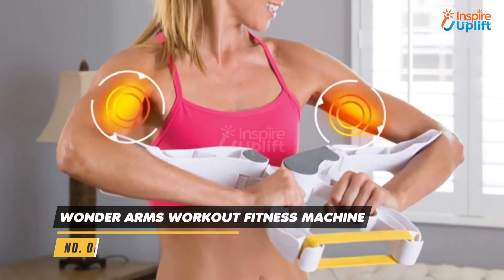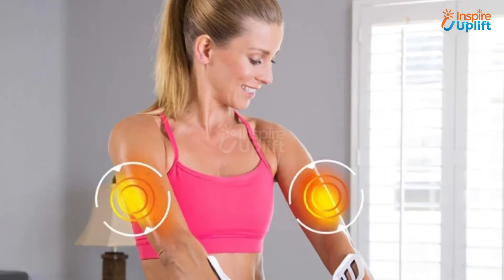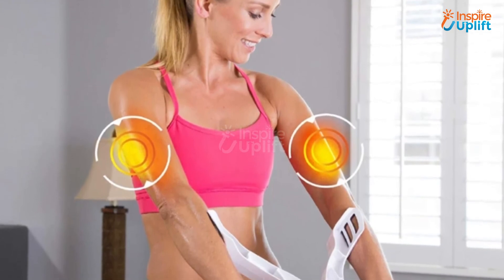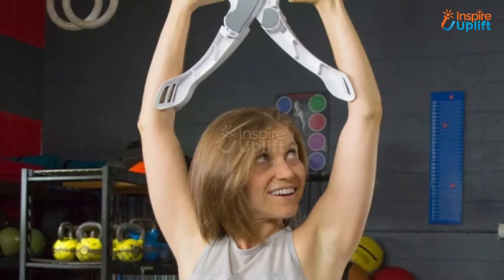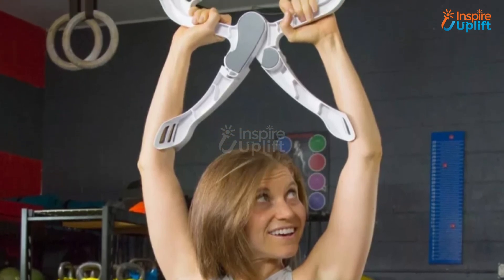At number 2 we have Wonder Arms Workout Fitness Machine. Do you want to look like a Wonder Woman — a headstrong girl with a firm and appealing physique? Use this machine. The gadget is ideal for shaping, toning, and tightening your arms and backs. Also, it has 3 different resistance levels for better functionality.